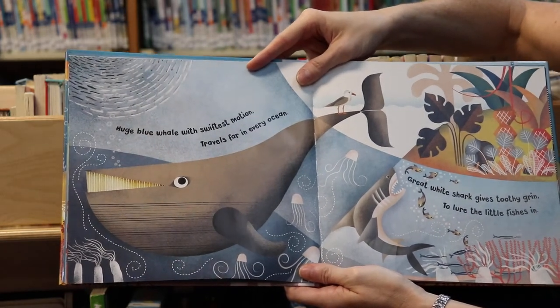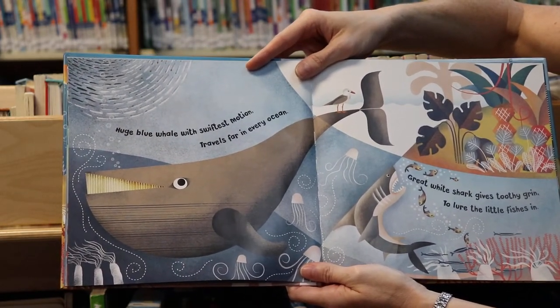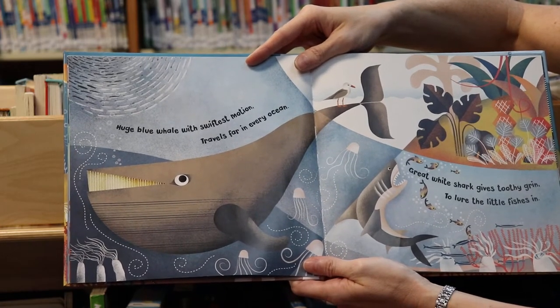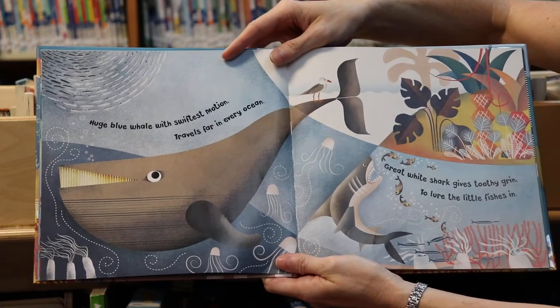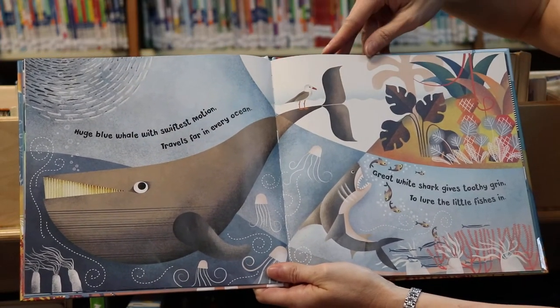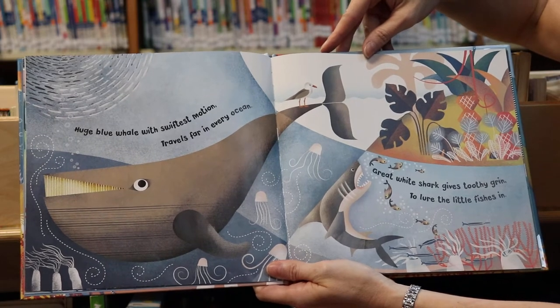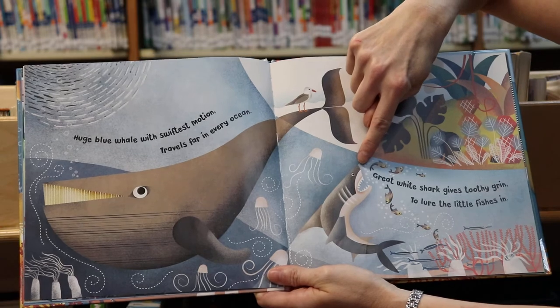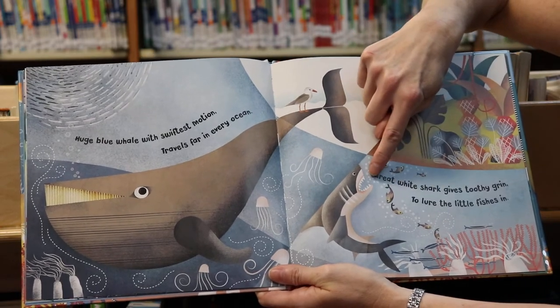Whoa! Huge blue whale with swiftest motion travels far in every ocean. Do you see the big whale? Great white shark gives toothy grin to lure the little fishes in. Do you see him? He's trying to eat the little fish with his big teeth.